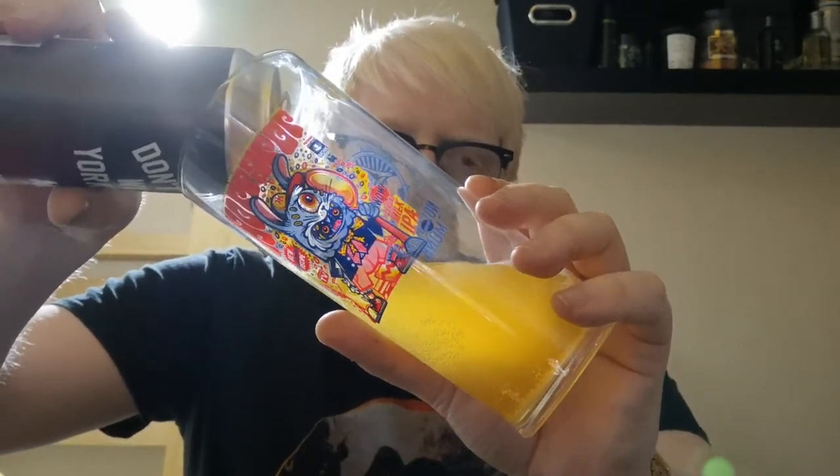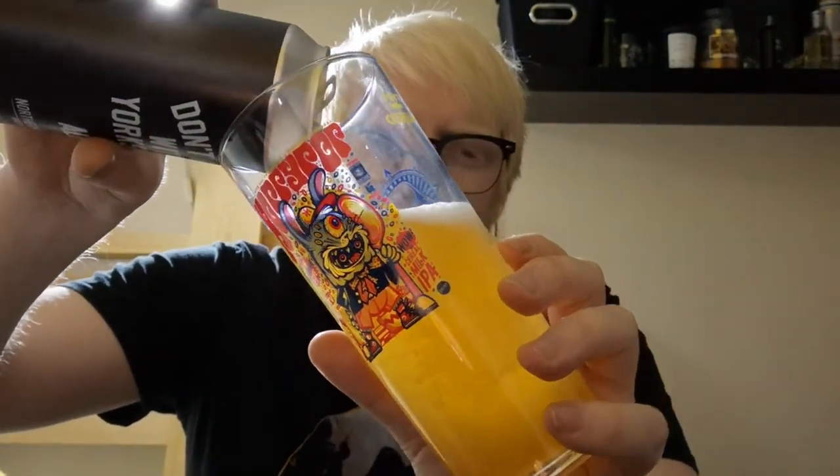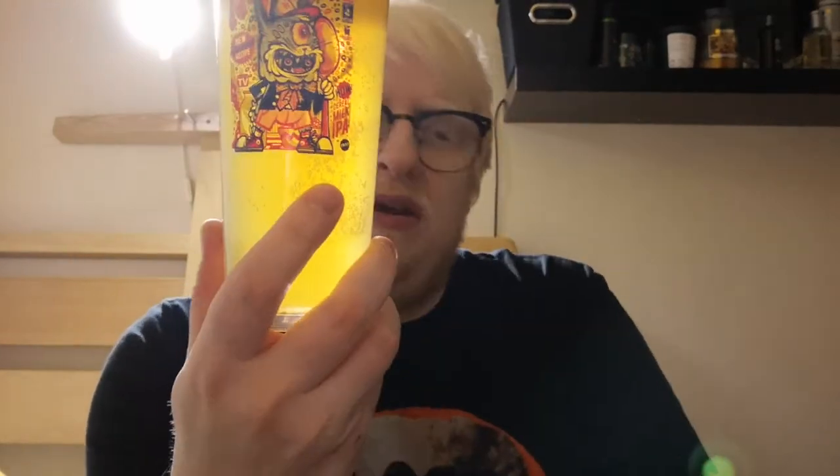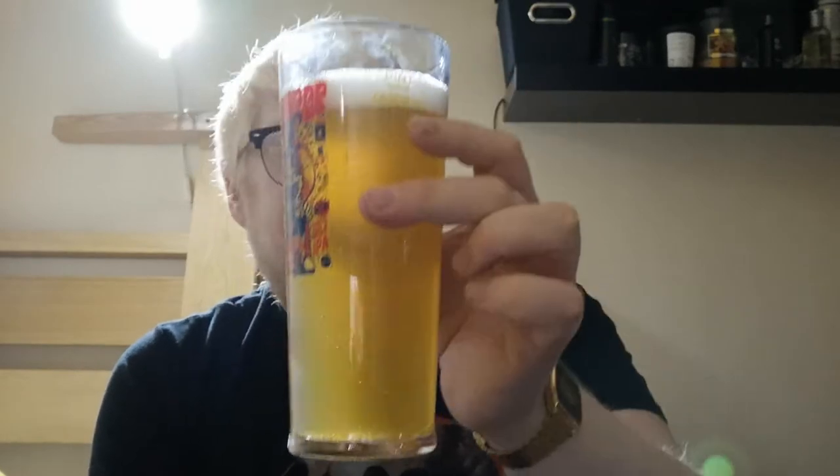Pours in nicely, looking nice and turbid so far. Beer in a glass — yeah, it's turbid, sort of like chicken stock. It's a little bit dark, though the light is coming through it quite nicely. It's a little bit more clear towards the bottom. Nice amounts of haze, one finger's worth of a nice fluffy white head.